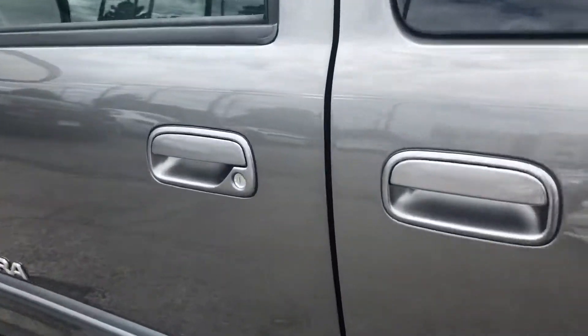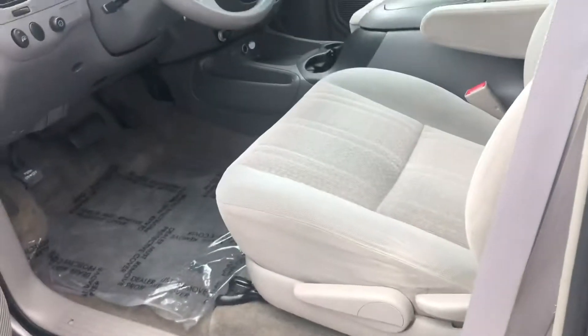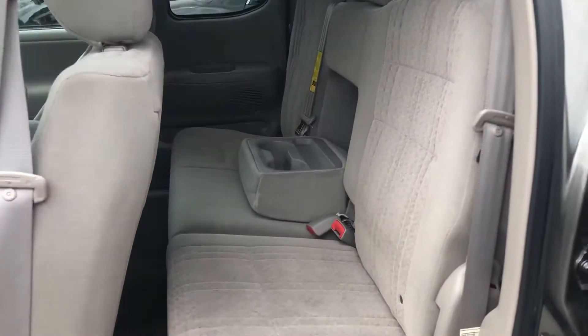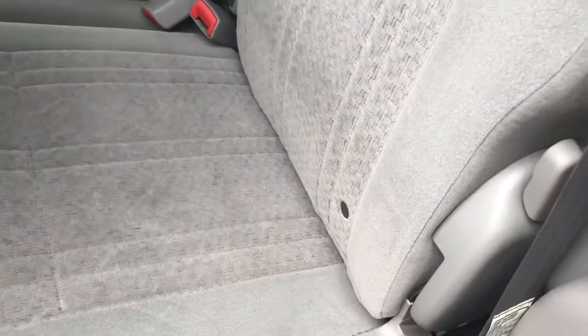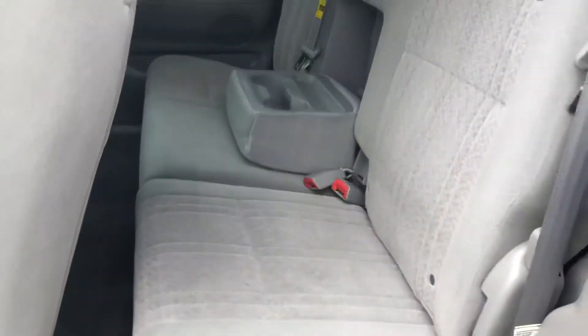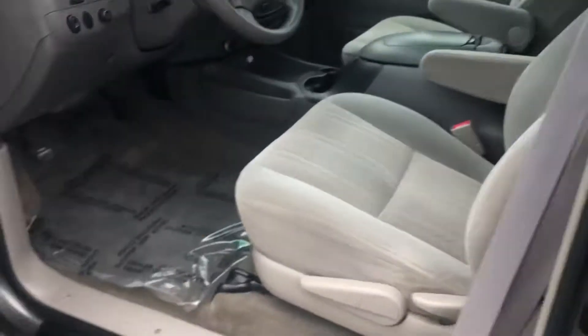It's the double cab, so in addition to having the spacious front seat, you also have plenty of room in the back seat. These seats do fold up — you push this lever, this folds right up, and then you have some under-the-floor storage here for tools. It'll just fold right back down. You can also fold those up if you need more cargo space as well.